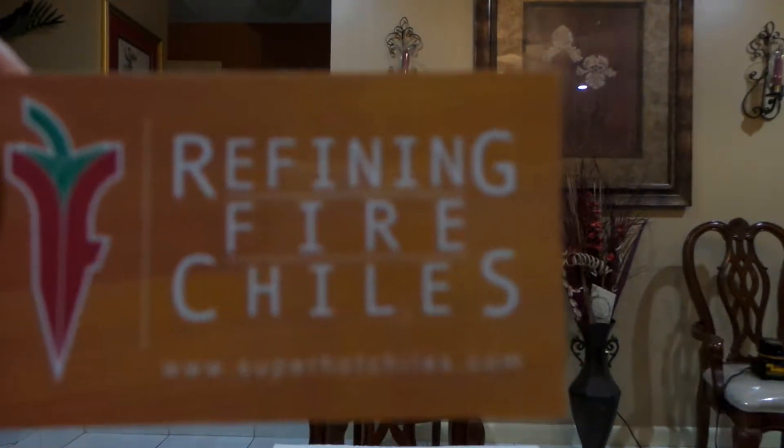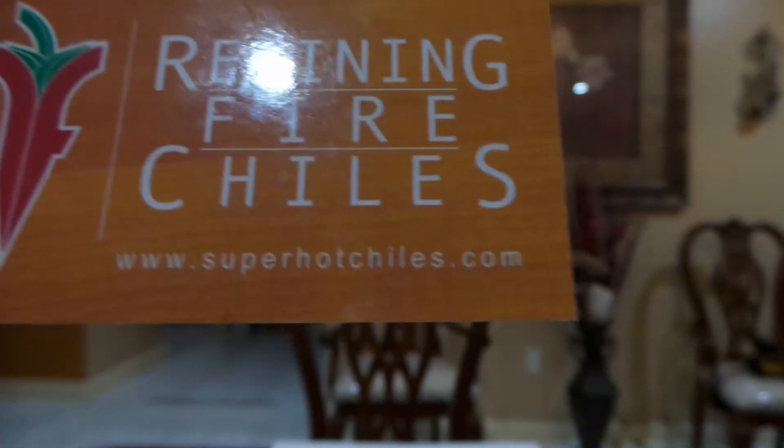Hey, what's going on everybody? You're over at PodReview, Refining Fire Chilis. Look at that website — I'll have that in the description.